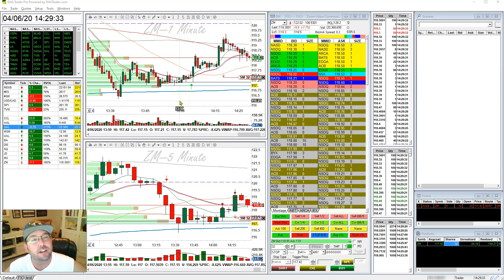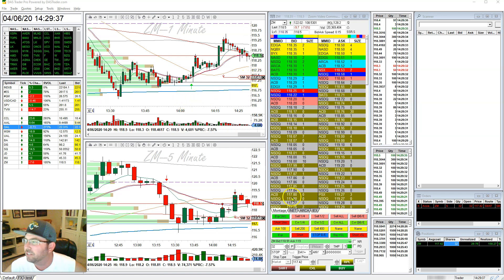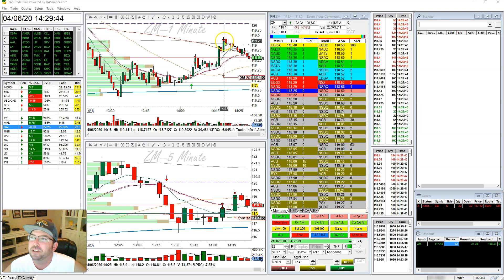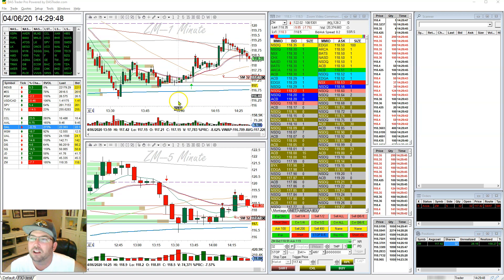I actually have a trade going in this Zoom right now. You can see I only have 32 shares left, but that's okay because I've already made about $160 on this trade so far. I did a nice partial up here above 119, and you can see where I got long here.